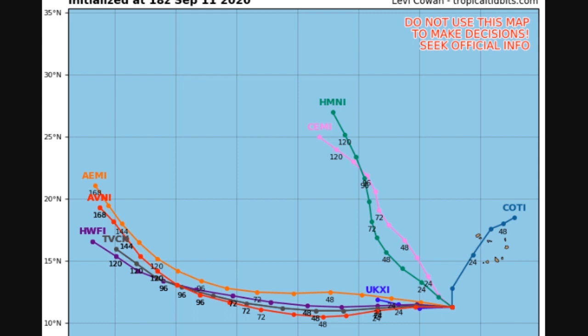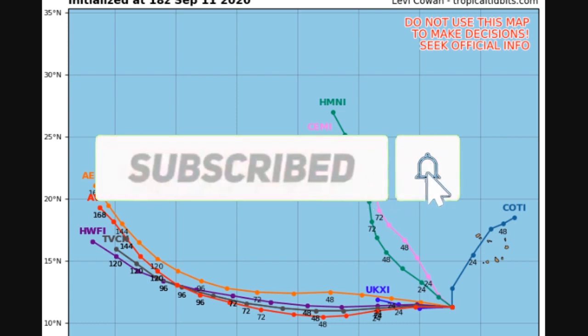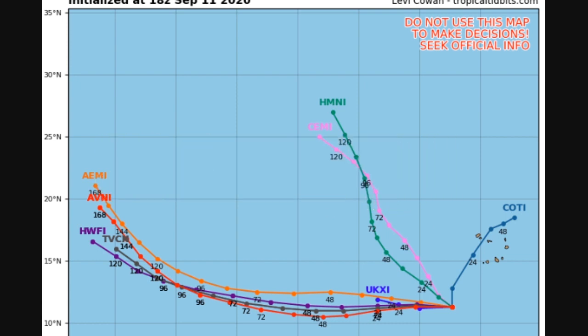Those are the latest updates on the disturbances. As time moves on, we'll have more models agreeing that these will form, including the one or two in the Gulf — we're really going to watch those for possible U.S. impacts. We will have more updates as time moves on, so be sure to subscribe and turn on post notifications so you won't miss a single upload. Make sure to share this video with any friends or family that may be in the path of these disturbances or want the latest forecast on the tropics. Stay safe.